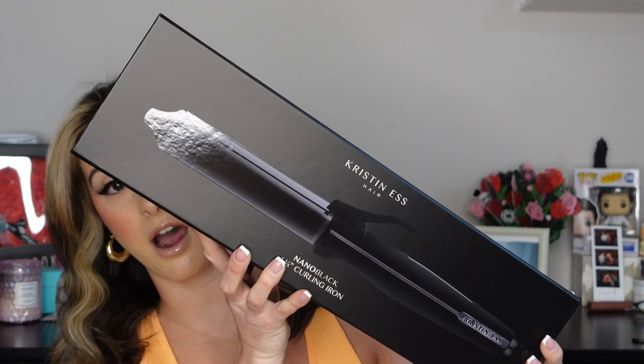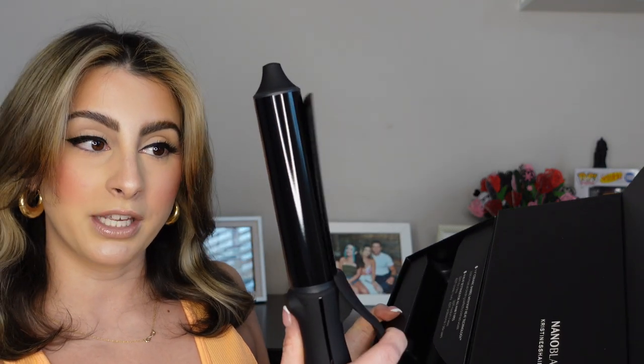First things first, I picked up the Kristin S Nano black one-and-a-quarter-inch curling iron. I haven't used a curling iron in like three years — I've really only been using my Dyson or my Shark — but I really wanted to get into those clamping ones. It was on sale: I was going to buy it last week at $65, hesitated, then checked my cart and it was $45. So now we are buying it! The reviews were subpar — some people loved it, some said it sucked — so I'm really interested to see how it performs.